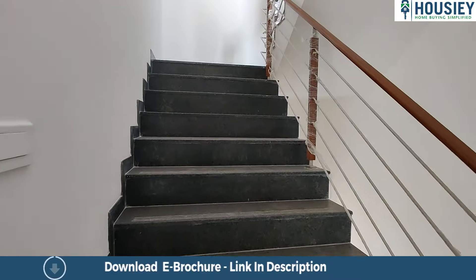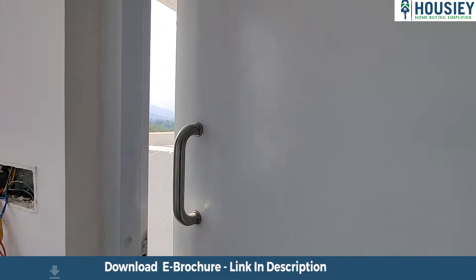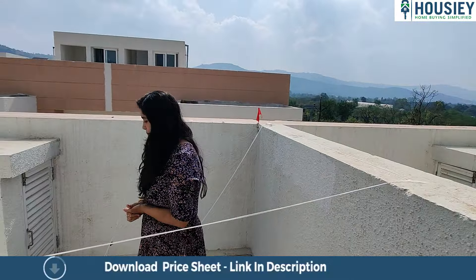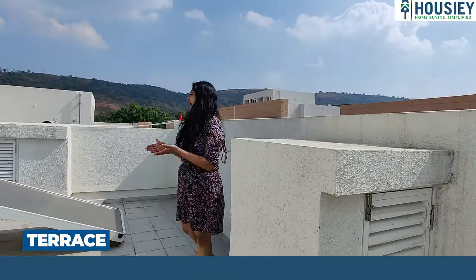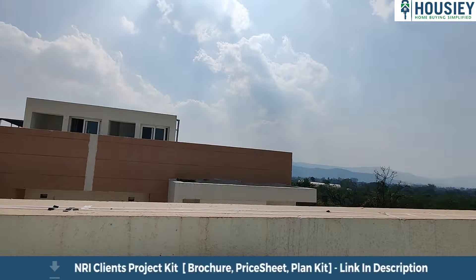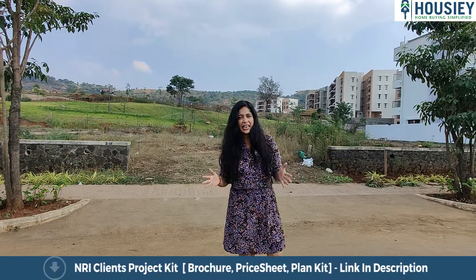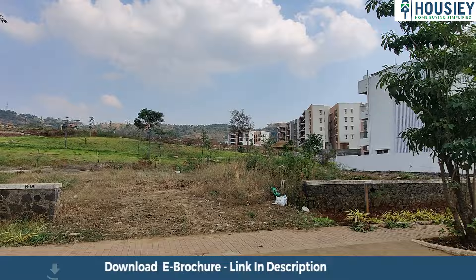Let's now take a look at the terrace of the house. This is an L-shaped terrace. Here is the solar heater that has been kept and which can be utilised in all the bathrooms below. It also gives the most beautiful views of the Sayadri range. If you can see all behind me, this is the landscaping garden, and over here are also the plots.